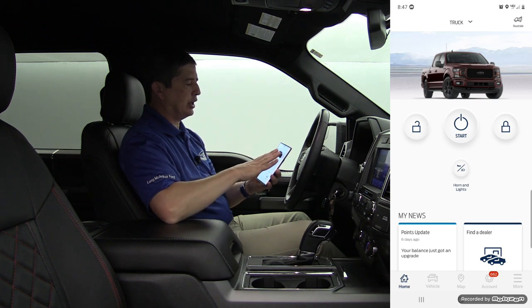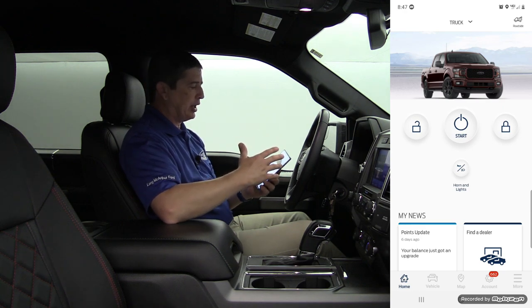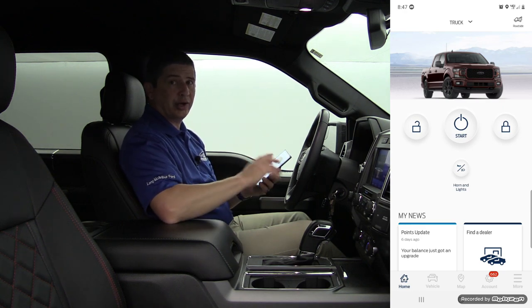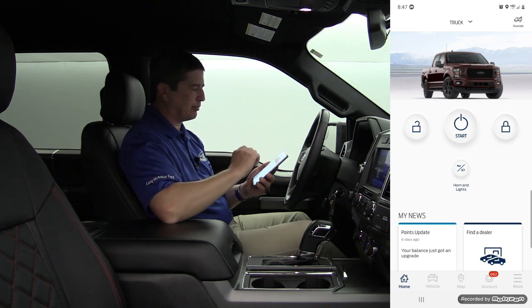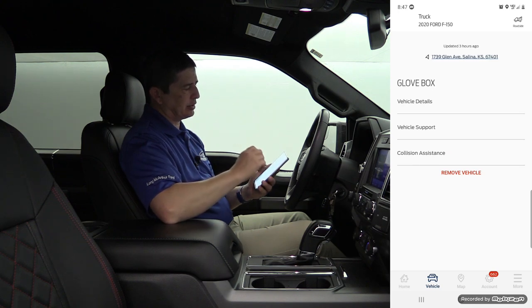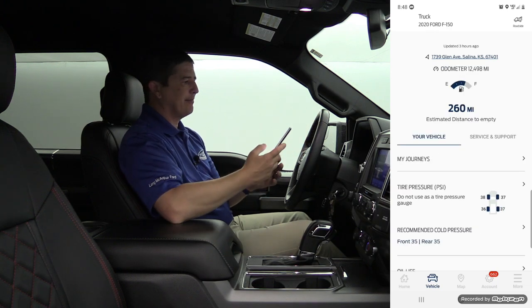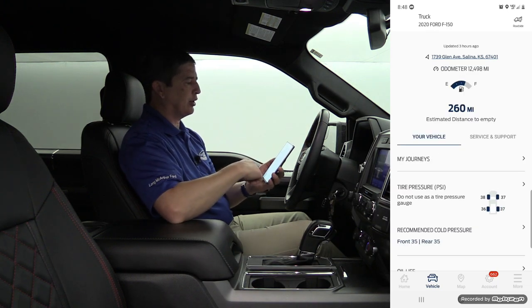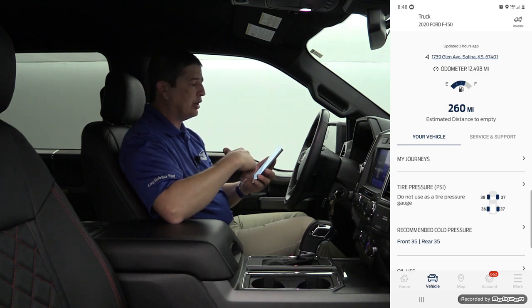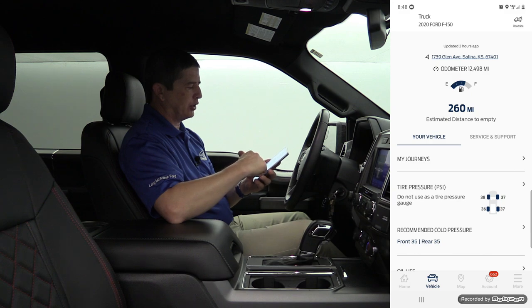Once you get into the app, you can see there is a remote start button in the middle, with an unlock and lock button on both sides. I do have the embedded modem, so I have the capabilities to remote start the vehicle and schedule remote start times. If I click on my vehicle, it takes a little time to load inside this metal building, but it will load up. Once it does, you can scroll down to see your tire pressure and your fuel level.